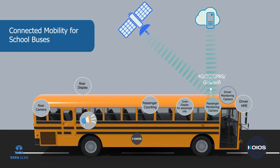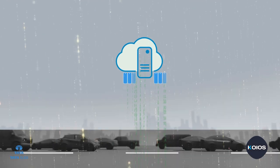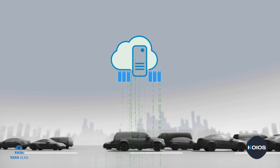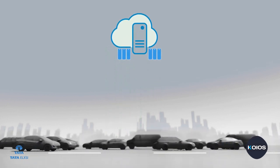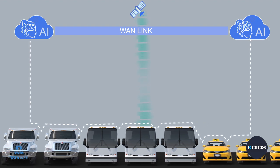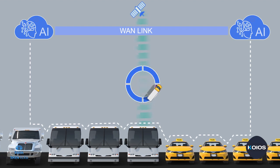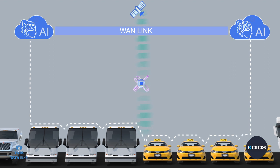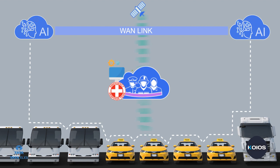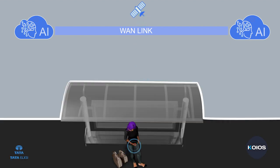The KIOSK platform also includes a cloud server, which is responsible for managing all the data efficiently. The cloud server is installed with multiple artificial intelligence algorithms to efficiently manage fleets in terms of reduced emissions, maximum fleet utilization, low cost of ownership, predictive maintenance, and more. For ensuring security and safety, the whole system shall be connected to an emergency response team server as well.